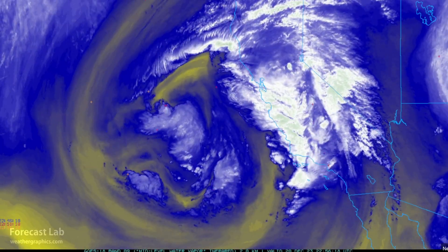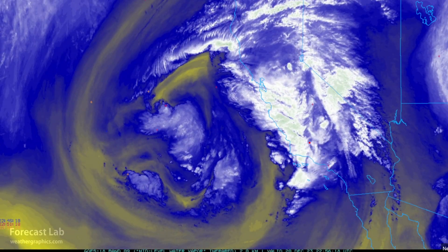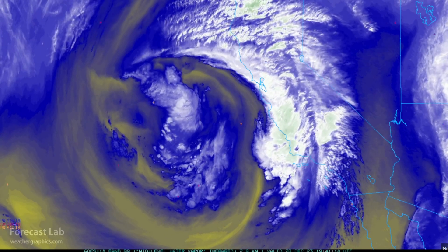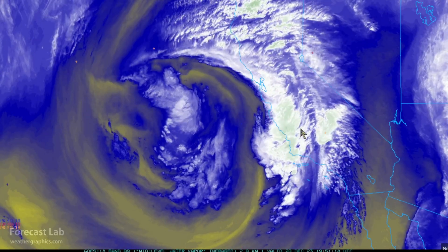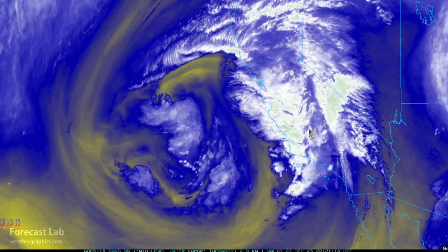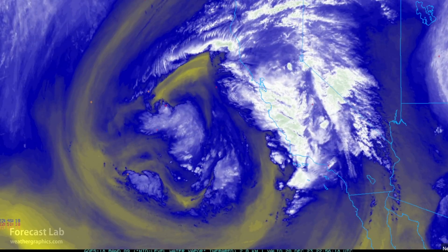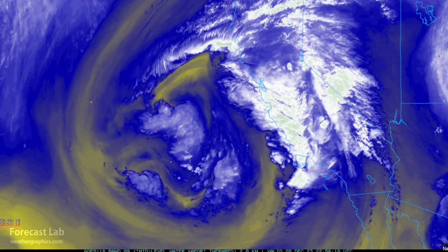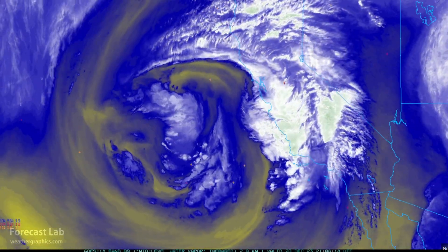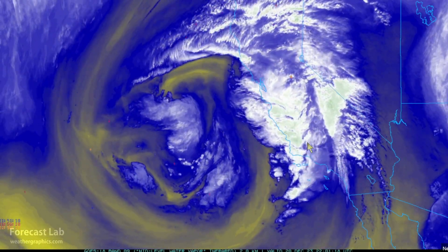The Weather Prediction Center has a moderate risk for excessive rainfall around the Santa Barbara–Vandenberg area today and tomorrow, spreading into the Oxnard area. Flood warnings are in effect throughout Southern California from San Diego all the way up towards San Luis Obispo, covering part of the southern San Joaquin Valley around Lost Hills and Bakersfield, and even down to Palmdale and Victorville. Wind advisories through the Santa Barbara area up to Bakersfield for winds up to 60 miles an hour.